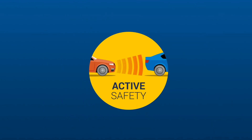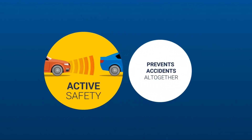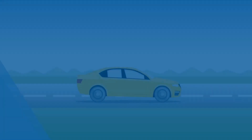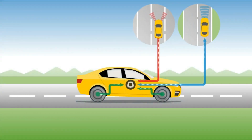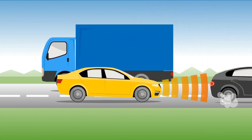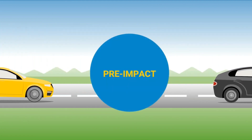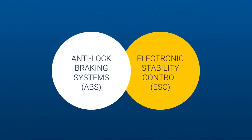Active safety technology can prevent accidents from happening altogether or at least actively help the driver to reduce the impact of an emergency situation. Various safety systems constantly monitor the performance and surroundings of a vehicle. Active systems give the driver more control in dangerous situations. Simply put, active safety systems avoid or mitigate an accident pre-impact, so before it happens or contact is made. They are also known as primary safety features.